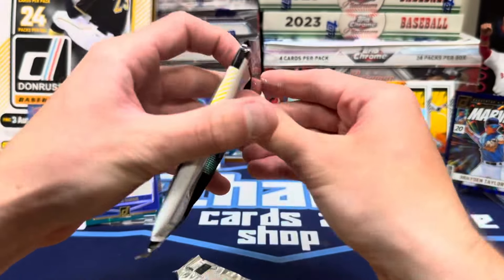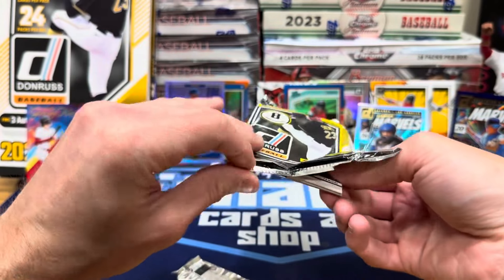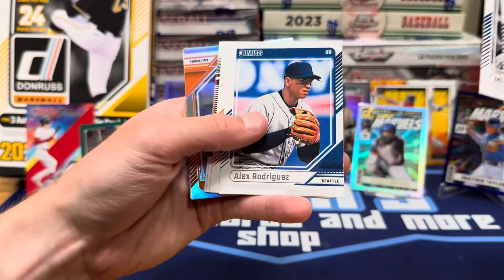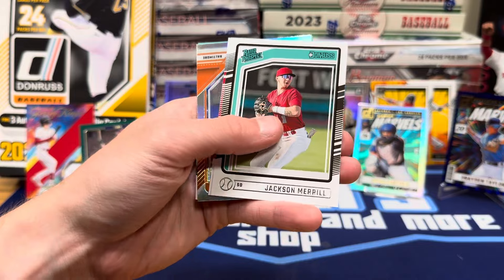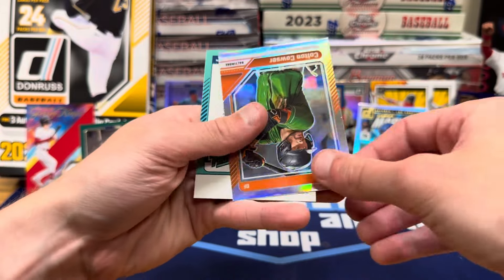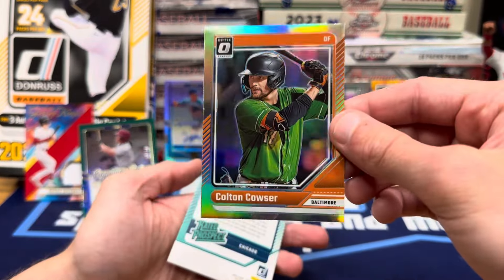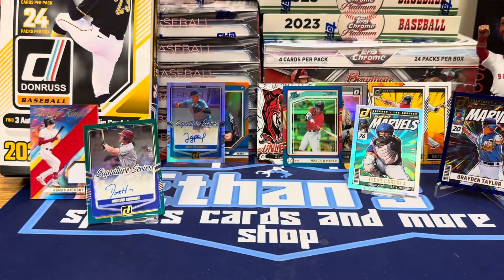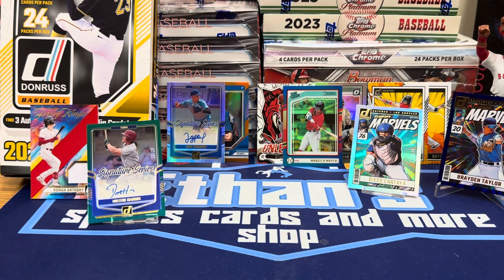Can we close it out with the Skeens? Sugano, Mickey Mantle, Jackson Merrill. Corbin Carroll on the Optic Hollow and a Noah Schultz out of 275 prospect red. So, nice little box there. Donruss is always a fun rip — wish they had more current players, but they do have some. Not a bad little rip. I like opening Donruss. Let me know what you think, if you'll be ripping any, and we'll catch you guys on the next one. Please like, comment, and subscribe. Peace.